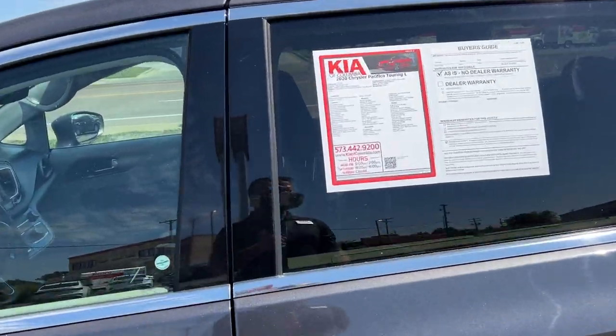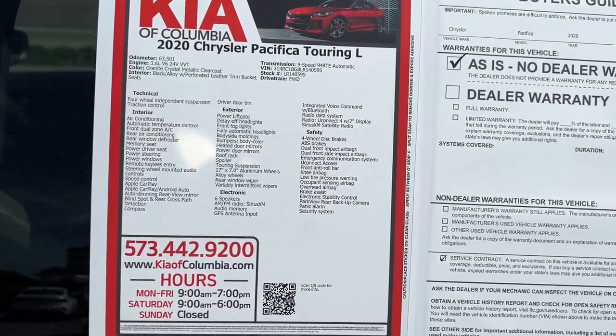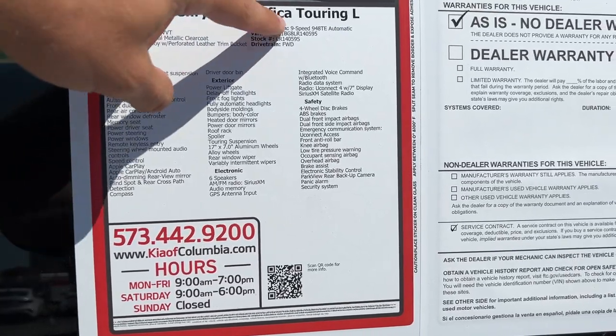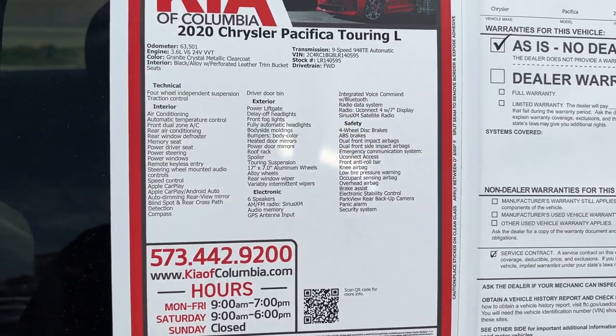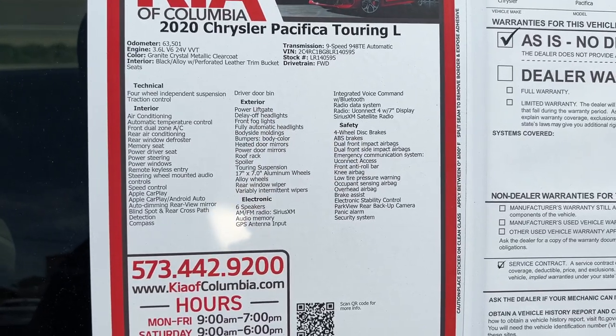Just going over the majority of features and equipment available on this vehicle for you. This Pacifica has about 63,501 miles. It's powered by a 3.6 liter V6 paired up to a 9-speed automatic. This color is called Granite Crystal Metallic Clear Coat — what a mouthful. And we've got a black leather interior.